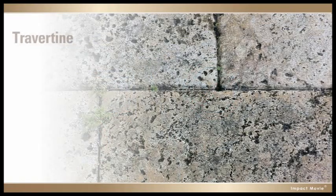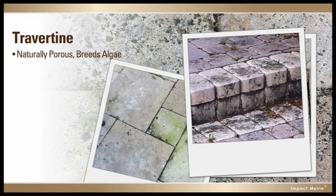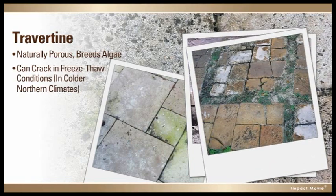You could go with travertine, but because it's naturally porous, it breeds algae, as can porous block pavers, and travertine can crack in freeze-thaw conditions.